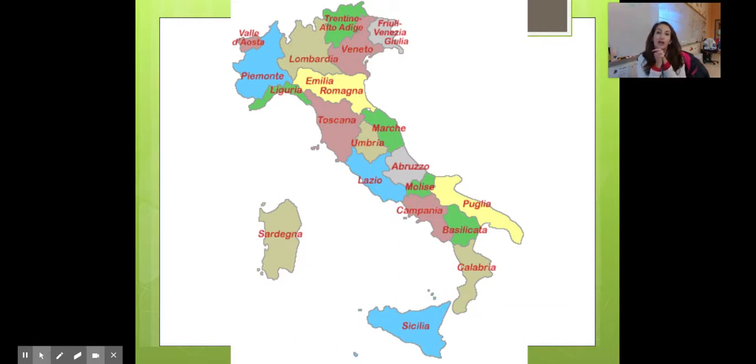Ci sono 20 — there are 20. And I'm going to go through each regione, each region, and give you a fun fact about each one. What you're going to see on the next slides are carte geografiche, maps of Italia, with each region identified or highlighted.